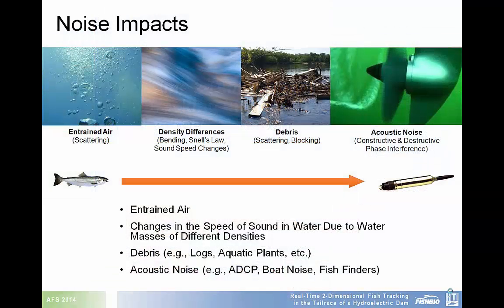The challenge of attempting to track fish in the tailrace of a hydroelectric dam mostly comes from the noise. Things like entrained air, variable speed of sound in water, debris, and acoustic noise caused by ADCP, boat noise, and fish finders all lead to interference with acoustic tag tracking technology.